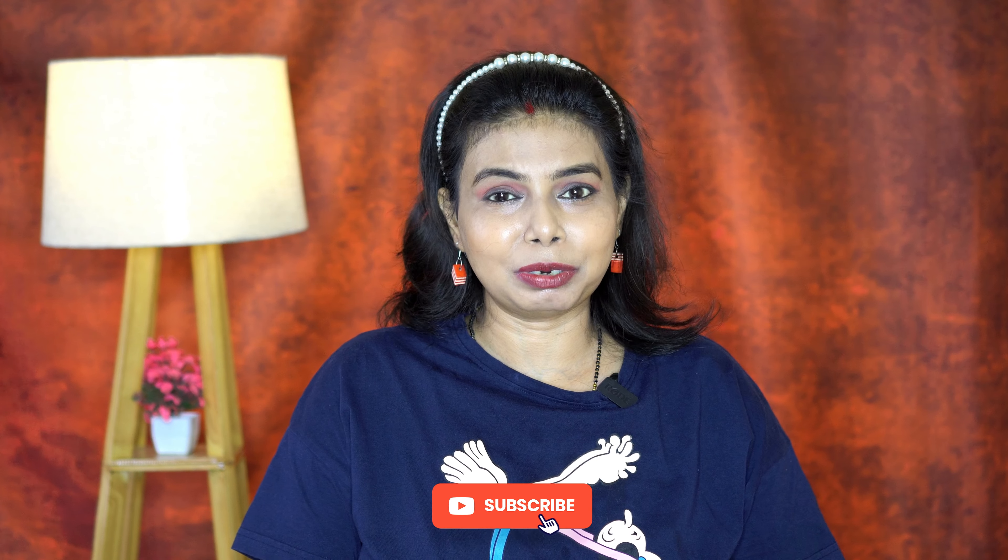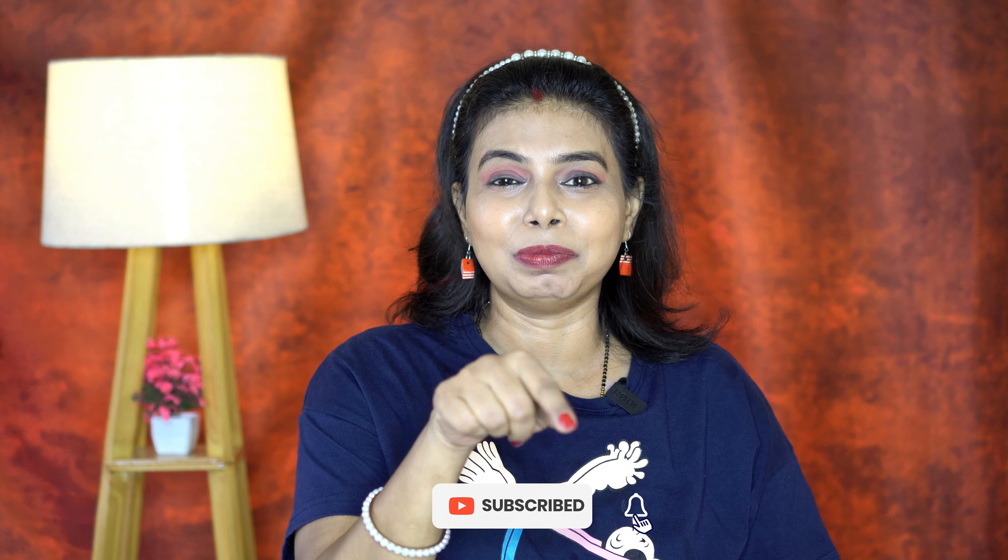So my winter skincare routine is complete and you can see that my face is glowing and healthy. You should follow this winter skincare routine. That's it for today and I hope that my video will be helpful. If you liked this video, please do like, comment, share and subscribe to my channel. Also don't forget to press the bell icon to get notifications.